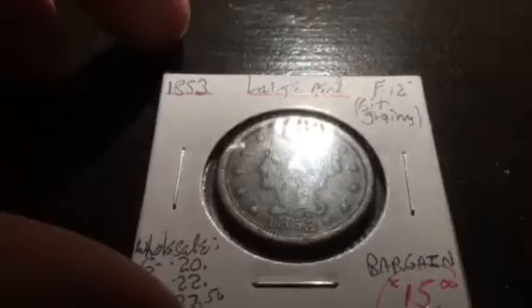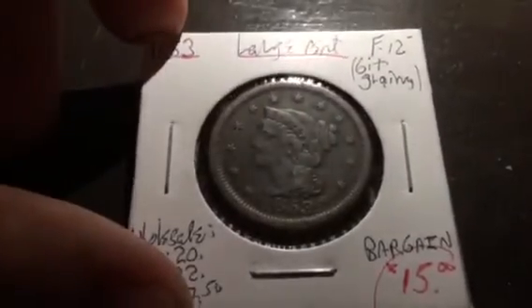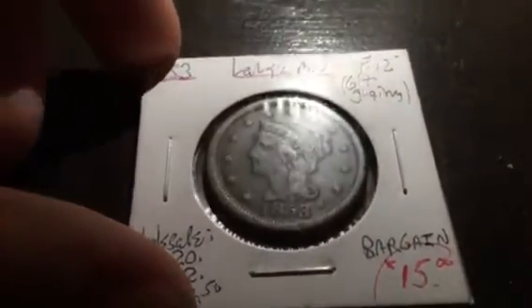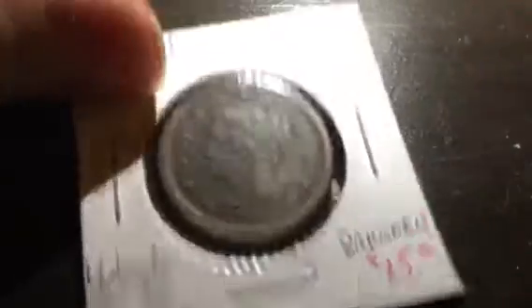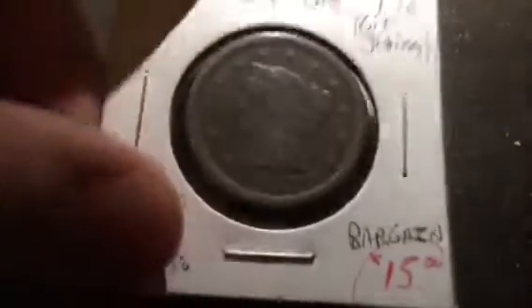We got this 1853 Large Cent for $15. It's actually in pretty good condition — got most of the hairlines up there. $15 is a really good deal for this. It's probably VF — he graded it Fine but I would grade it VF. He's always been pretty conservative on his grades.